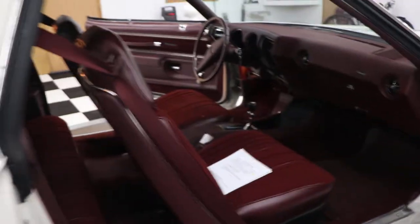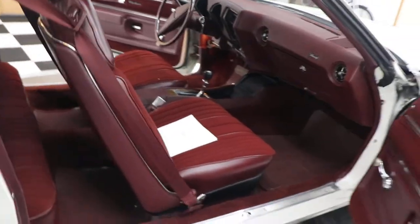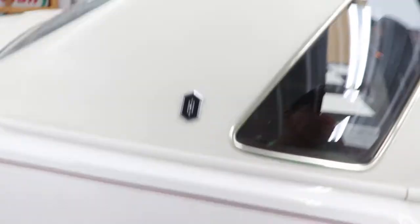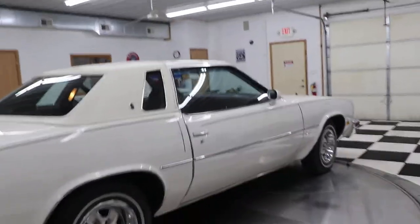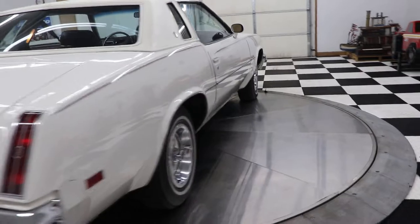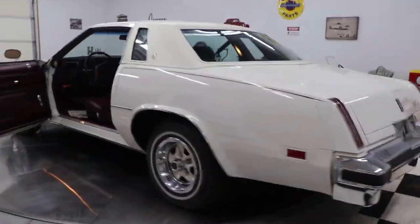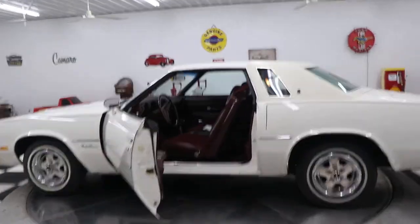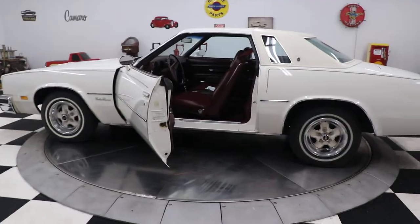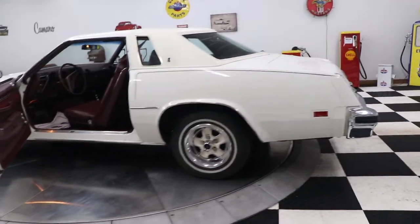The air conditioning compressor still kicks on — this car still has the old R12 in it. I was going down the road and thought the cruise control would never work, but I hit it and the cruise control kicked right on and works perfectly.